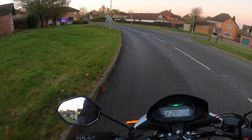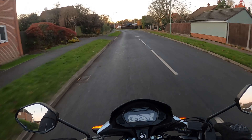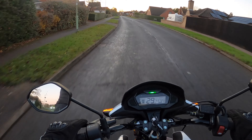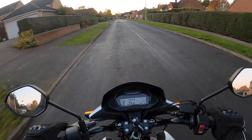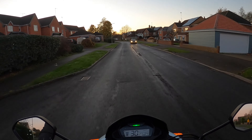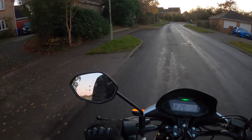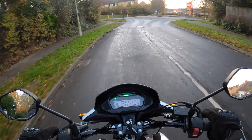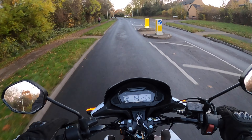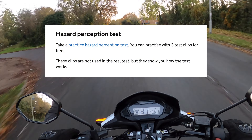There was one question that really got me — it's about entering a dual carriageway and what you should do. The options were: stick at 60 mph, don't move out of the inside lane, or check the width of the central reservation. I assumed it was 60 mph, but it's actually to check the central reservation width — something I'd never have known without doing the test repeatedly and consistently scoring 47 to 50 out of 50.